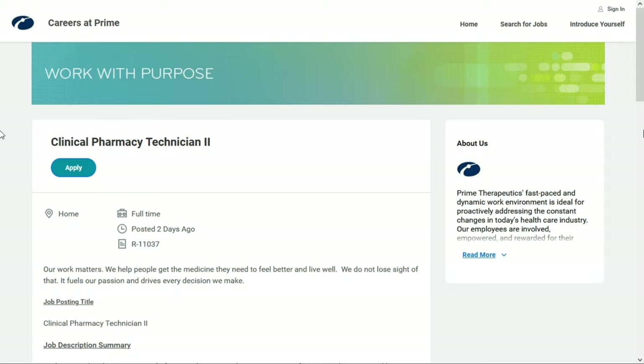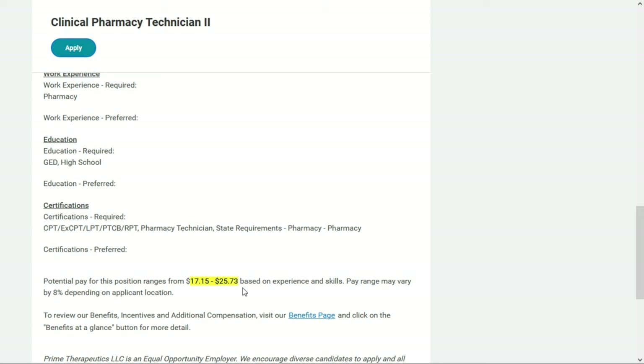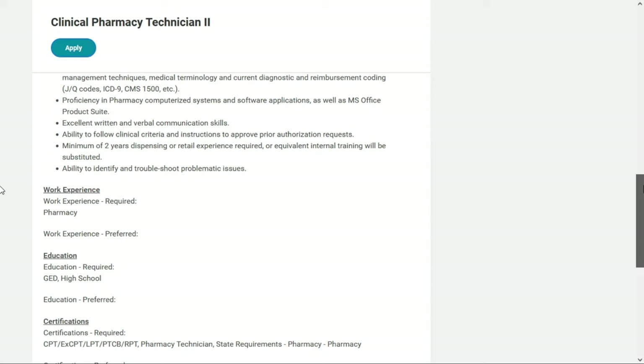Prime Therapeutics is looking for a clinical pharmacy technician level two. Scrolling down to find the salary, they tell us they'll pay between $17.15 and $25.73 per hour. You need a high school diploma or a GED as well as certification — and they list all the certifications they are accepting.